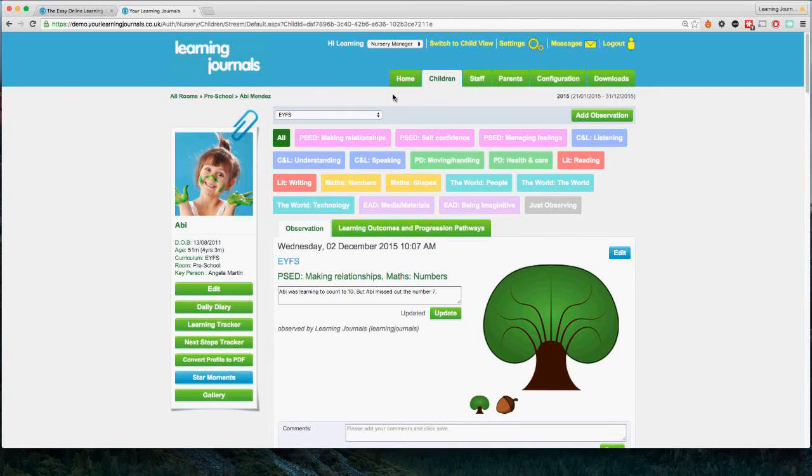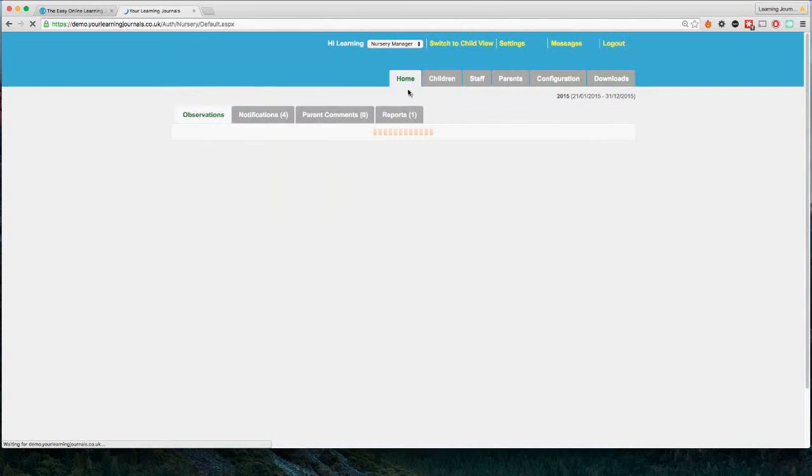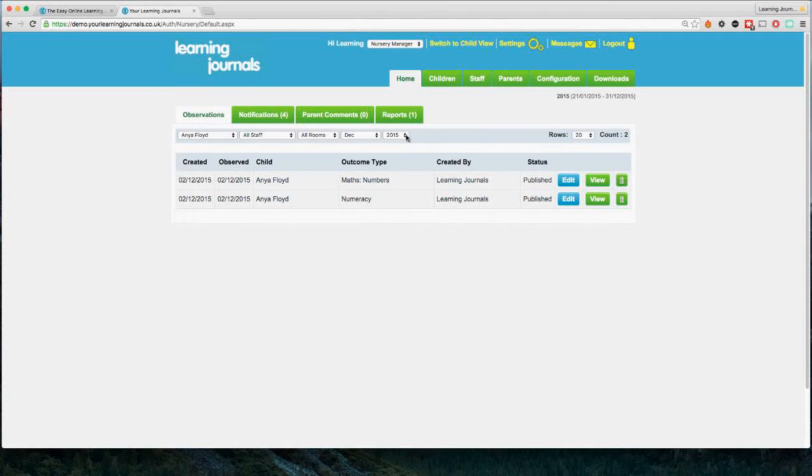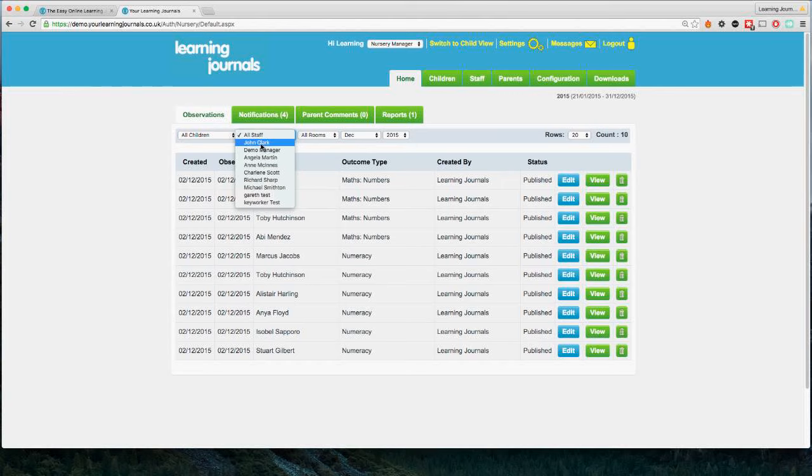Some other features to cover — if I click on the Home tab, this is the screen that everybody sees when they first log in. It shows a summary of the recent observations for this nursery account. You can focus on a particular child's observations, or focus on a particular staff member to get an overview of how many observations each person has done. You can also look at specific rooms and filter by time period.